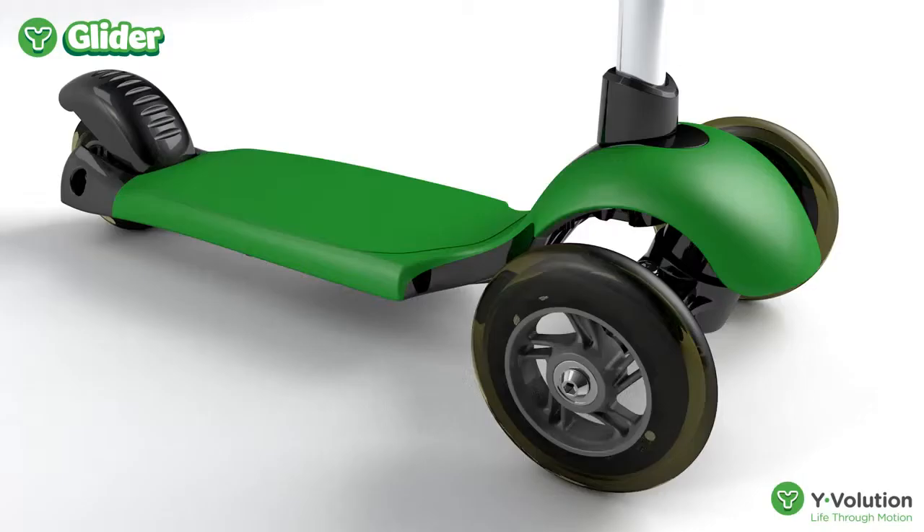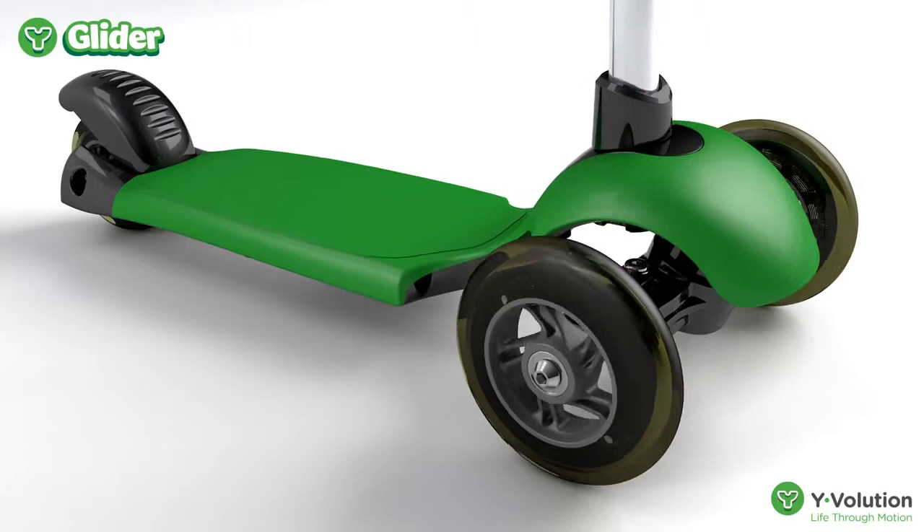Our special PU-casted wheels are long-lasting and dual-designed for indoor and outdoor use. And the easy-touch brake gives your child control for safe and easy stopping. The Y-Glider by Y-Volution. Built for fun.